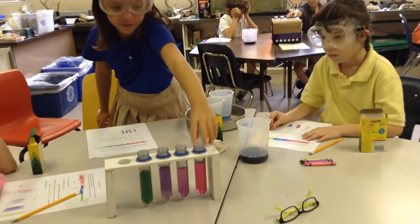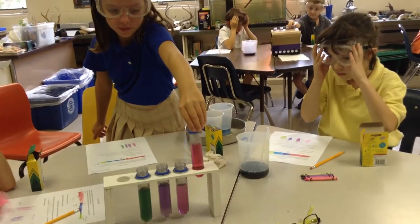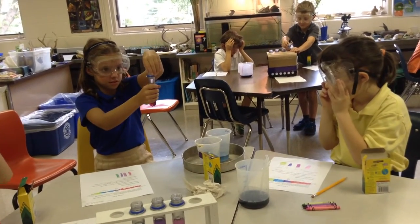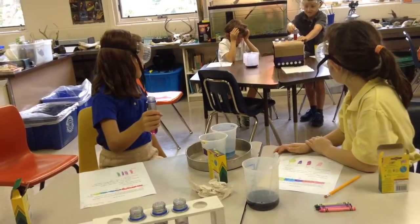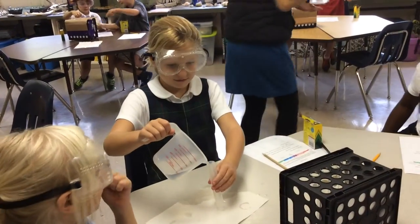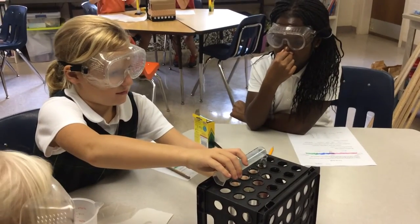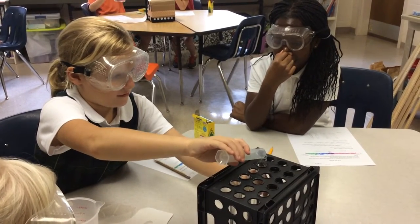So in this pH lab, students used a natural indicator, cabbage juice, to test whether four liquids were acidic, basic, or neutral. Students used graduated cylinders to carefully measure 25 milliliters of each liquid, poured the liquids into test tubes, and then added the cabbage juice with pipettes.